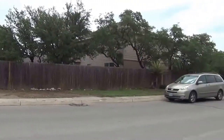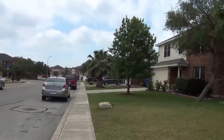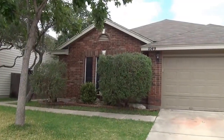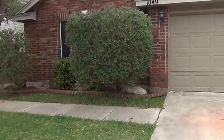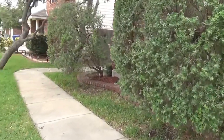You have easy access to Lackland Air Force Base or going north towards UTSA. The community has a community pool. We've got some nice mature trees here. This house is also on a dead-end street so you're not going to have a lot of traffic driving through here.